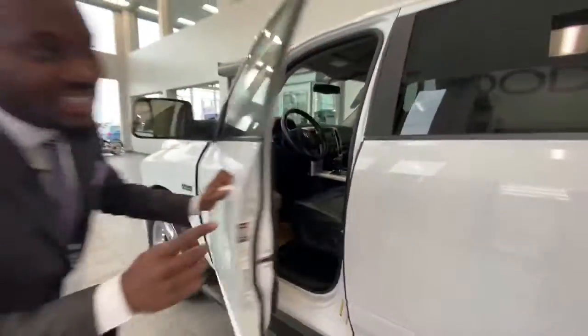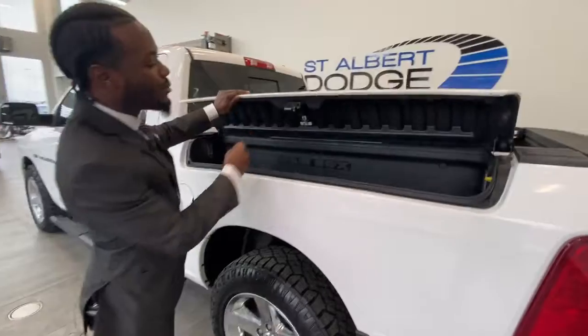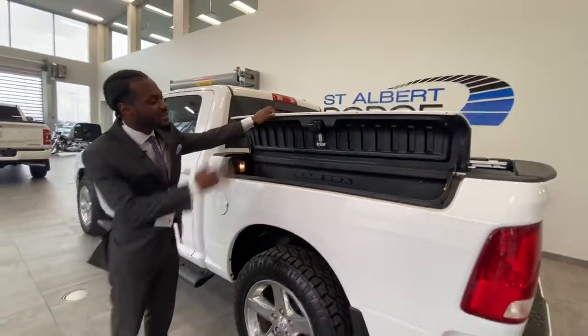But the great thing about this vehicle is the Ram Box — one of my favorite features. With the press of a button, you pop this open, and there's tons of storage on the inside, left and right, sprayed in bed liner.